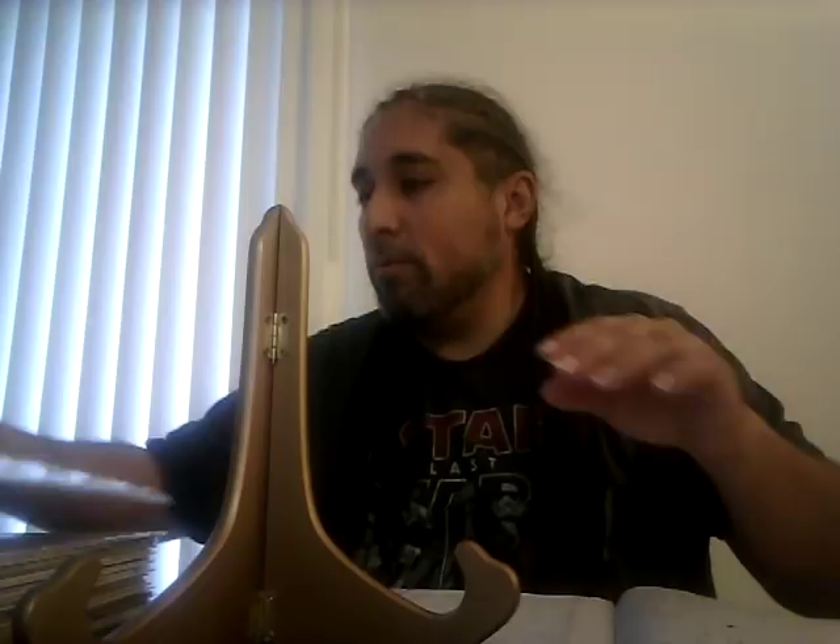Moon Knight number 55, first Stephen Platt art in comics — I love this cover and I love Moon Knight. A CGC 9.8 sold for $200, which isn't surprising; it usually stays between $200 and $220. Whenever they make a Moon Knight movie or show and it gets popular, I wouldn't be surprised if this book goes to a thousand. Get it while you can.